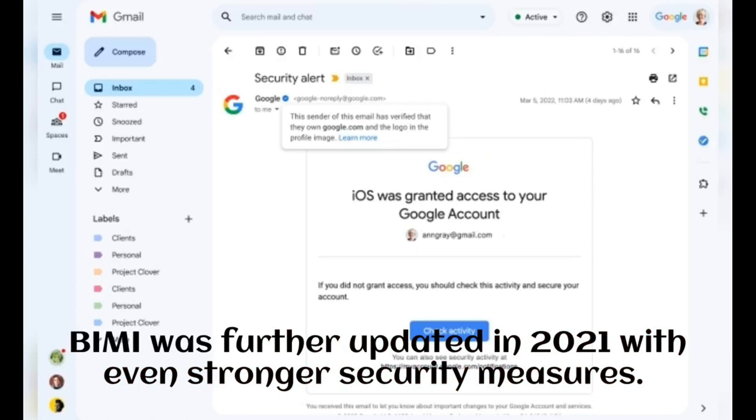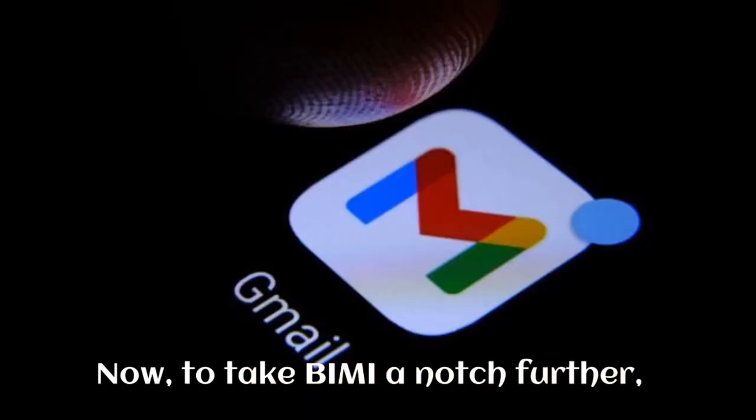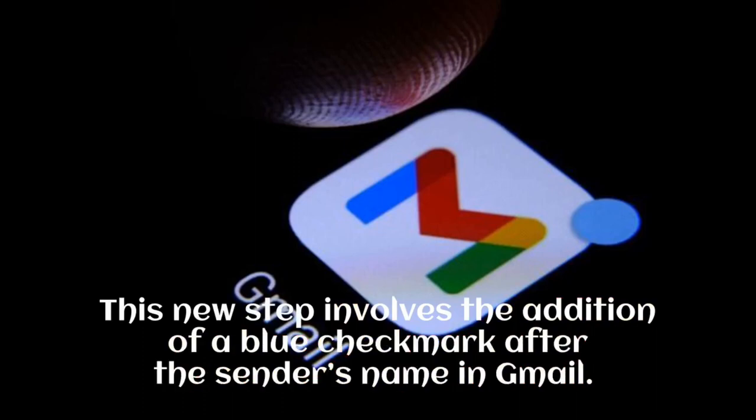BIMI was further updated in 2021 with even stronger security measures. However, BIMI seemingly failed to achieve its purpose to its full capacity. Now, to take BIMI a notch further, Google is making sure that you are aware of the legitimacy of the messages in your inbox. This new step involves the addition of a blue checkmark after the sender's name in Gmail.